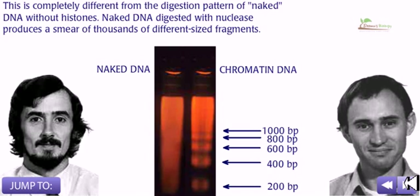This is completely different from the digestion pattern of naked DNA without histones. Naked DNA digested with nuclease produces a smear of thousands of different-sized fragments, as you can see on the left-hand side, clearly showing the difference between naked DNA digestion and chromatin DNA digestion with nuclease.